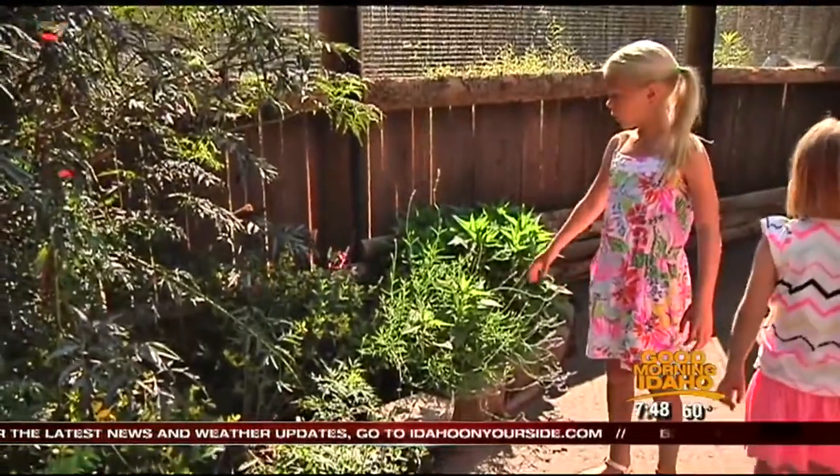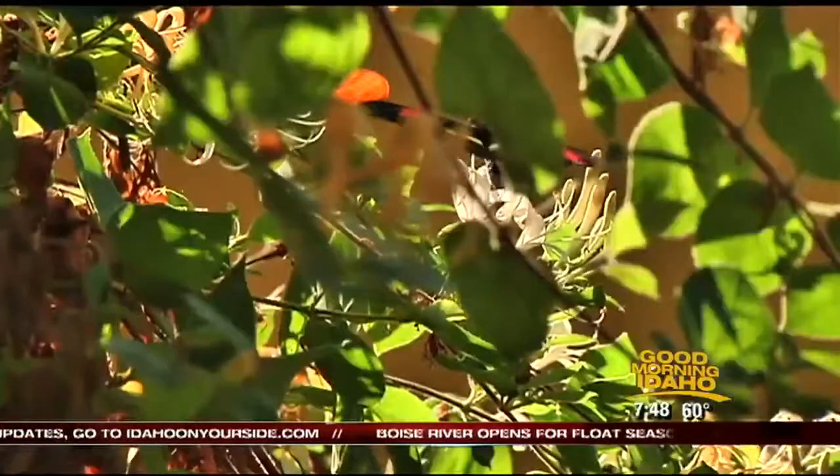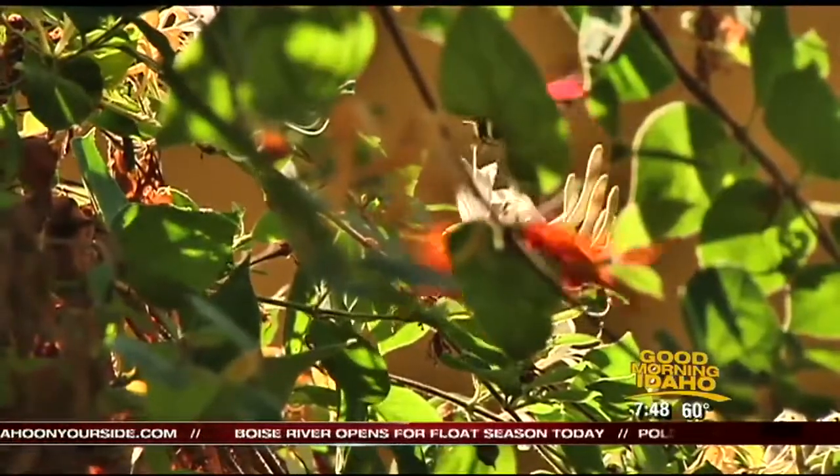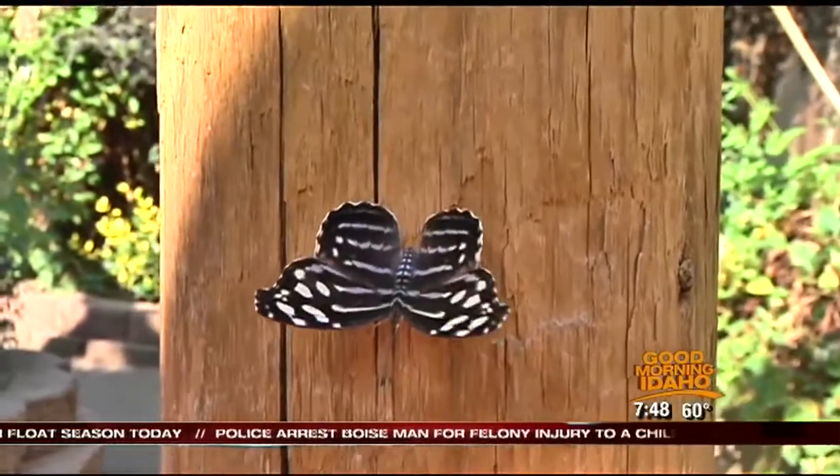You can spot them sitting on the honeysuckle, cornflower, and lavender in the small garden. They're flying when the sun is out, when their predators — birds — would not be out. So during the heat of the day is the perfect time to come to the butterfly exhibit.